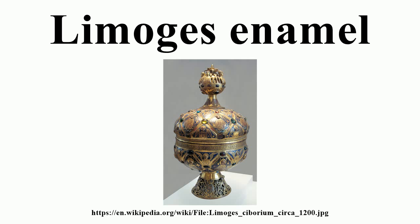This reliquary casket depicts scenes from the death of Thomas Becket. St. Thomas Becket was murdered while in Canterbury Cathedral, supposedly on the wishes of King Henry II of England. Scenes from the death of Thomas Becket were popular sources of inspiration for the artists of Limoges, with over 45 such caskets surviving today. It currently resides in the San Francisco Legion of Honor in the Medieval Art Galleries.